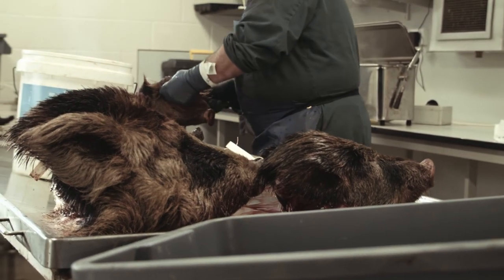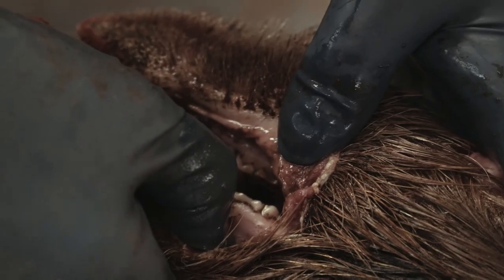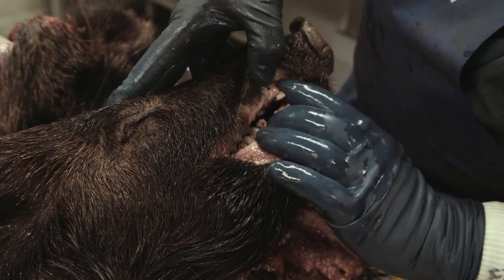Pigs are aged on tooth eruption, which is a quick way to age pigs up to 42 months. After that, you need to section the teeth and look at the growth rings, just as you would for a tree with different growth rings for each season.